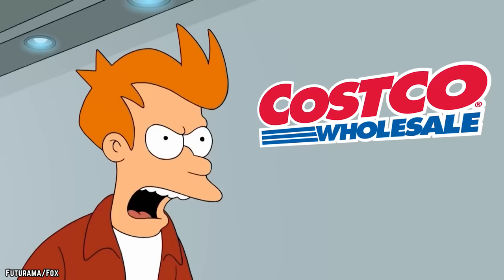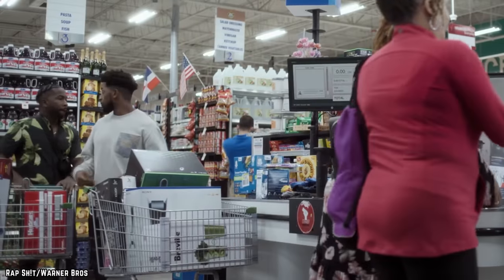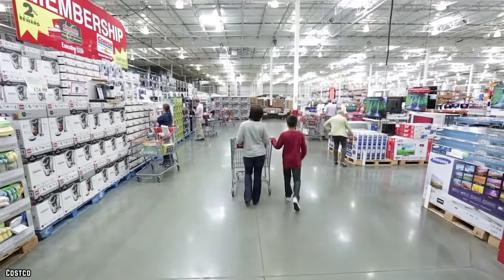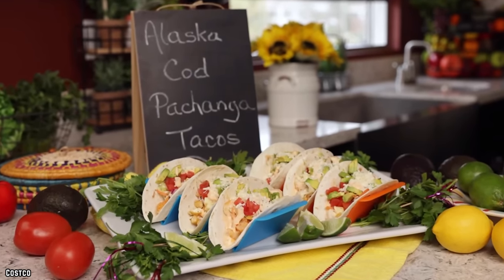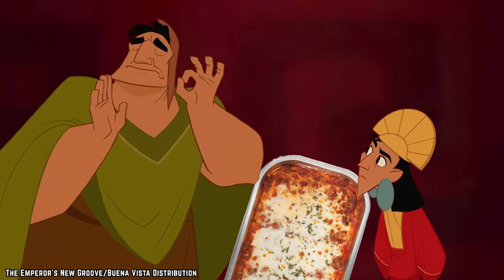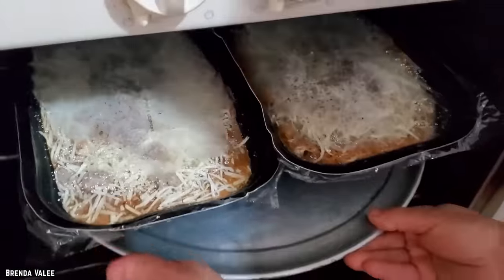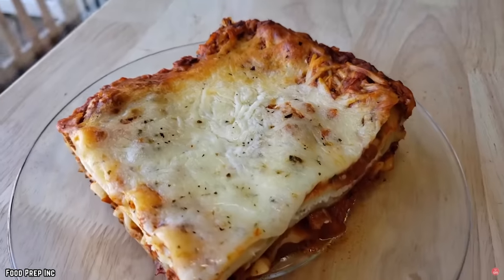These ready-made kits come at a surprisingly cheap price as well, averaging about $4.99 per pound, meaning that you'll definitely be able to find a great deal. Beyond their pre-made taco kits, Costco's Ravioli Lasagna with Beef and Pork Bolognese Sauce also comes highly recommended, as this one is even easier to prepare from home. All that you need to do is pop it in the oven, give it some time, and there you have it.